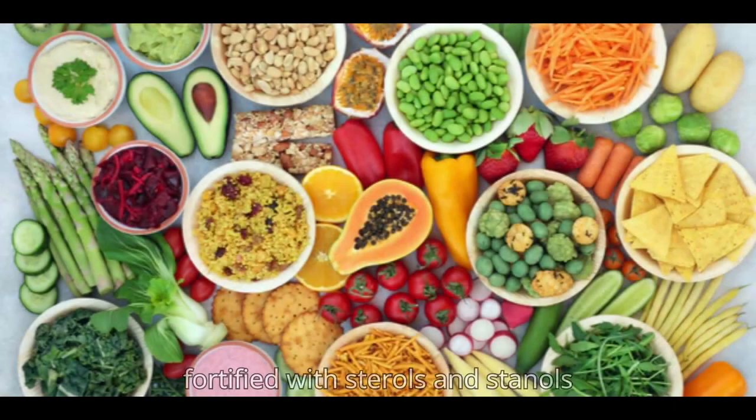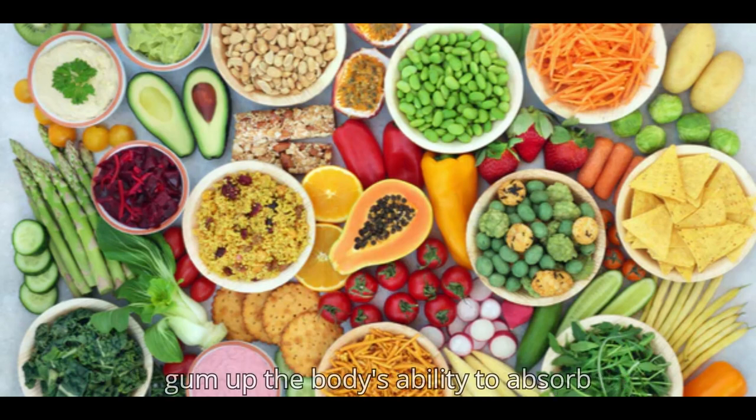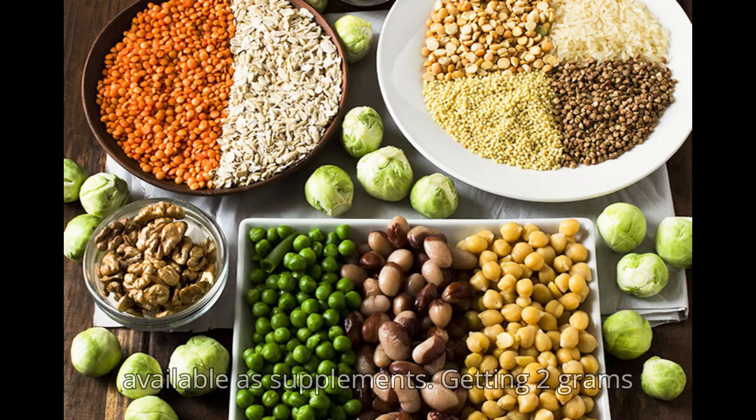8. Foods Fortified with Sterols and Stanols. Sterols and stanols extracted from plants gum up the body's ability to absorb cholesterol from food. Companies are adding them to foods ranging from margarine and granola bars to orange juice and chocolate. They're also available as supplements.